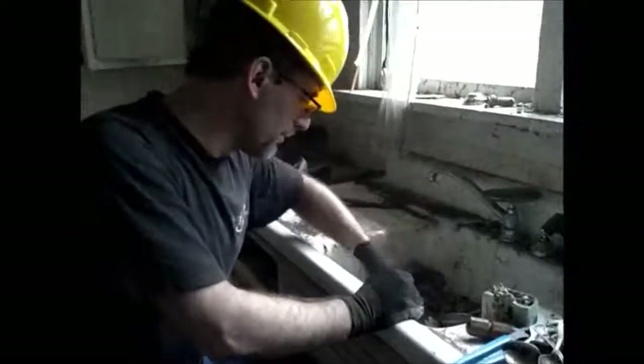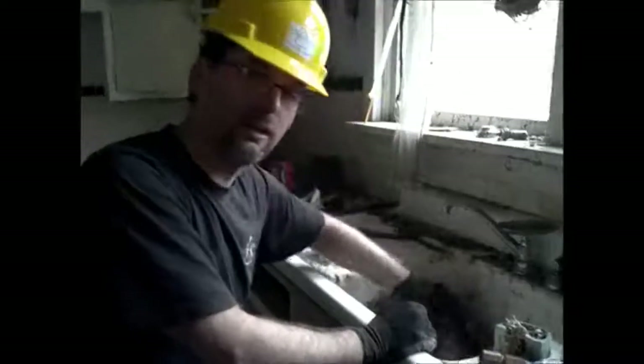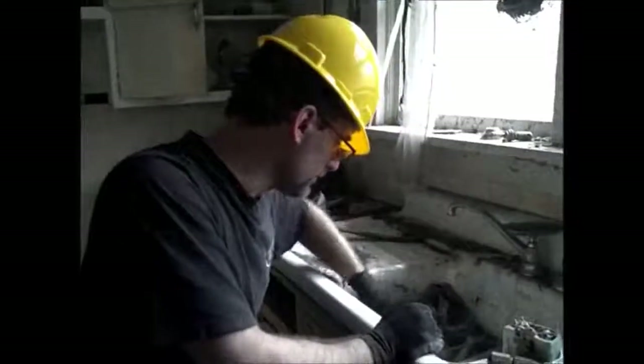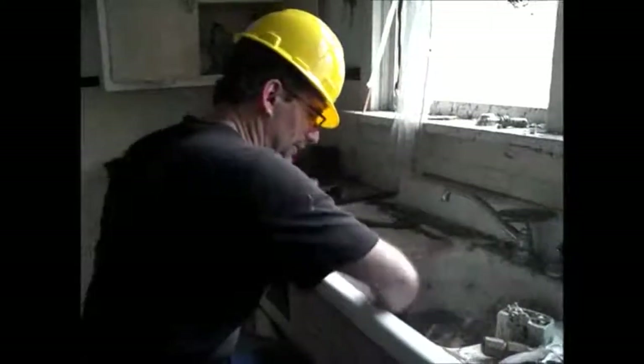Now whoever lived here apparently used spoons and not forks and knives, because back then they didn't have forks and knives — they only had spoons — and that's why they're such collector's items. Anyway, I think I've got it all.